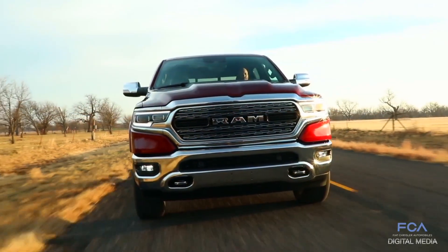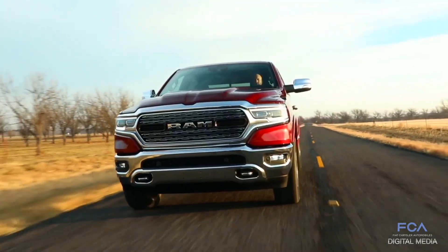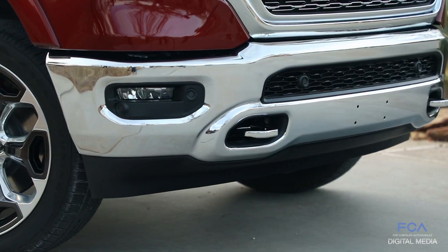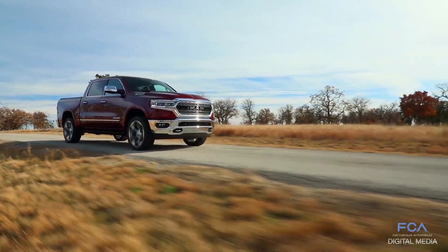The 2019 Ram 1500 has three active features to help improve the aerodynamic drag signature of the truck: adjustable grill shutters, a class-exclusive active air dam, and our class-exclusive air suspension system that lowers the vehicle half an inch at highway speeds.